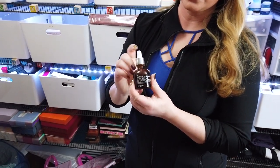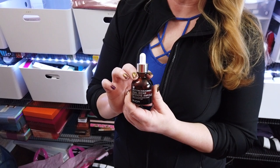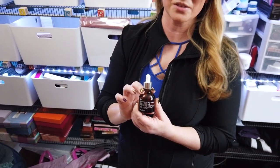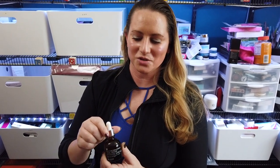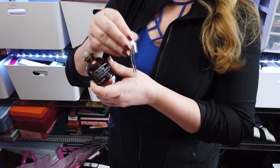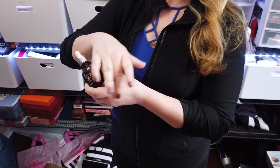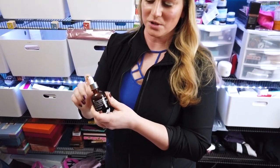An ampoule that I really like is also by Mizen — they're big into the snail stuff, so you'll see them on my list again. This ampoule has a nice serum-liquidy texture to it, it goes a long way, and it's fragrance-free and super affordable. That's the nice thing — it's super affordable. This is my third favorite.